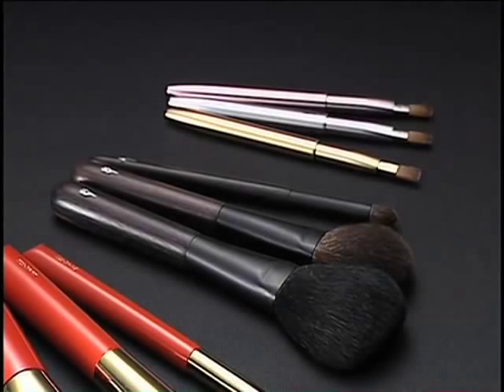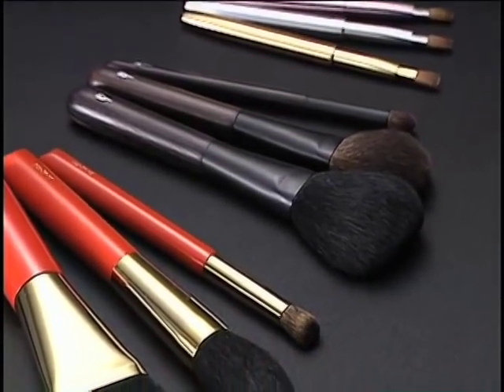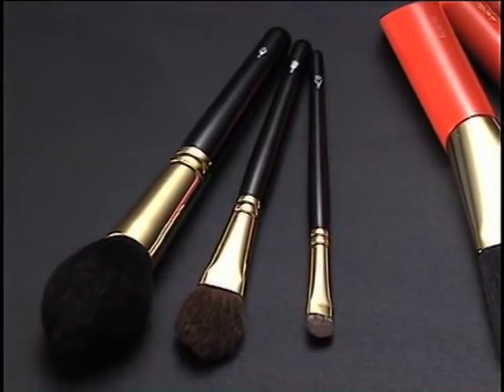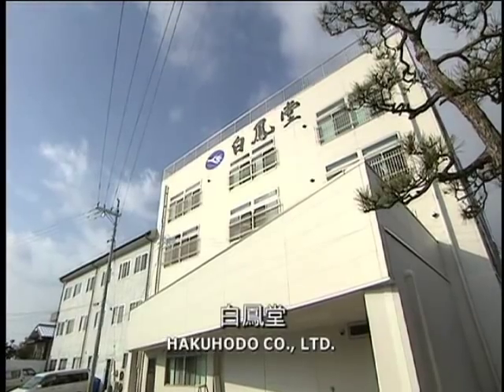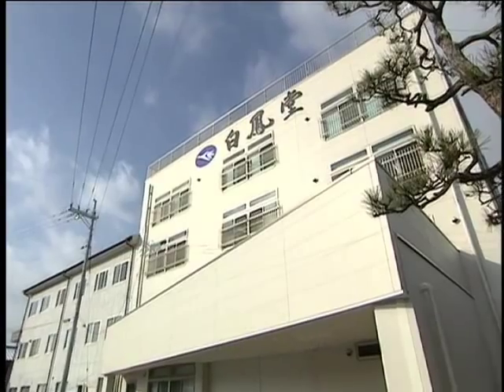Make-up brushes are produced by taking the shape and quality of the materials into account to match their intended use. Several hundred types of brushes are available from Hakuho-do. All Hakuho-do brushes are made in Japan at the factory located in the headquarters.